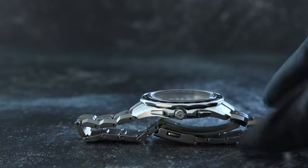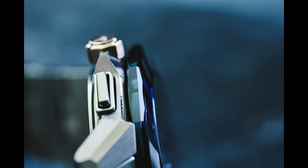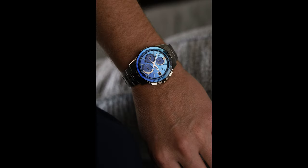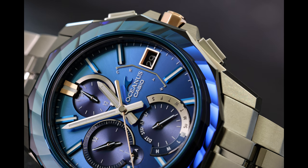Although not as indestructible as a G-Shock, the Manta offers excellent shock and water resistance. One of the most unique features of the Manta collection, whether we're talking about the upper-end S6000 or the accessibly priced S7000, are the sapphire crystal bezels.